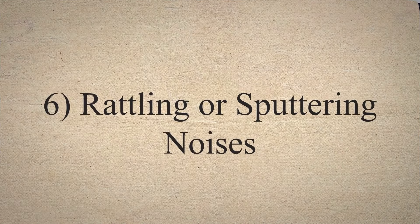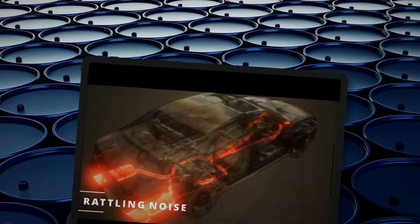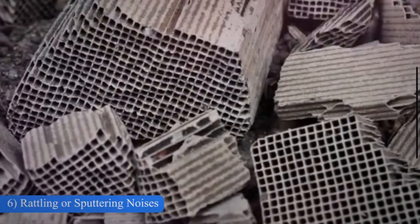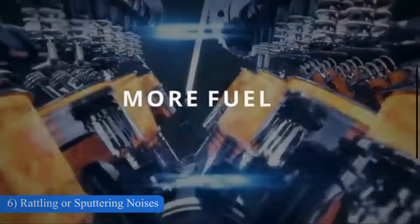Rattling or sputtering noises. A damaged catalytic converter can produce rattling or sputtering noises, especially during acceleration or when the vehicle is idle. When the parts of the catalytic converter become cracked due to engine overheating or damage, it may start producing a rattling noise coming from beneath the car.